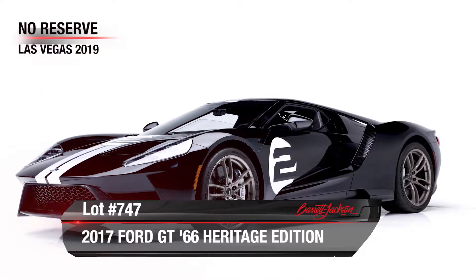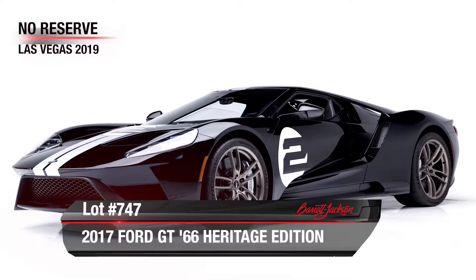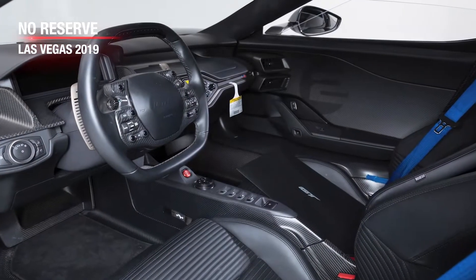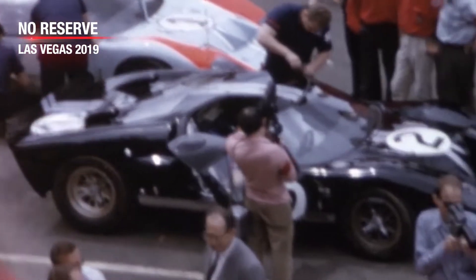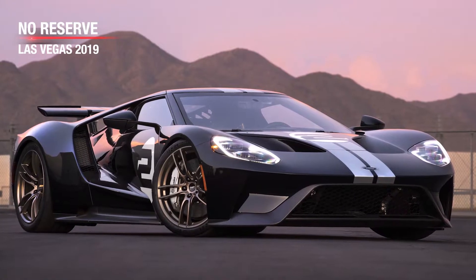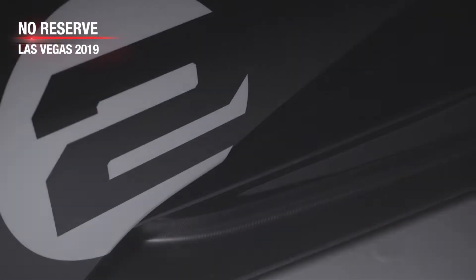Here's our feature car: the 2017 Ford GT Heritage Edition, powered by a 3.5-liter V6 twin-turbo EcoBoost engine, backed by a 7-speed dual-clutch automatic transmission. Built to commemorate the 1966 Le Mans winning GT40 driven by Bruce McLaren and Chris Amon, finished in shadow black with silver stripes, with the number two adorning the hood and the door.